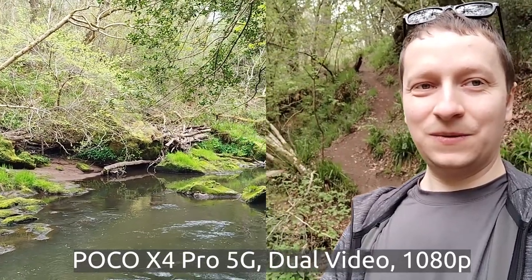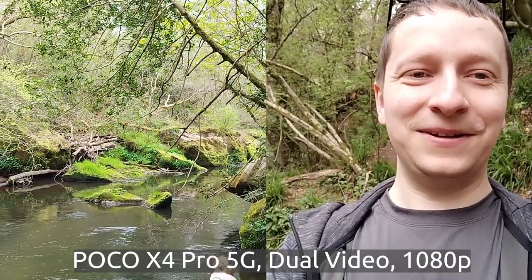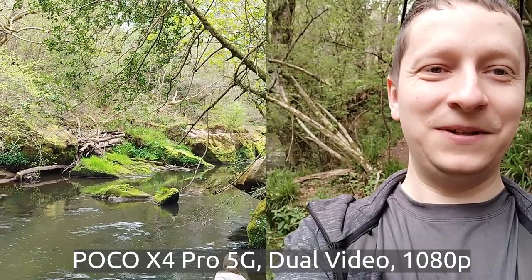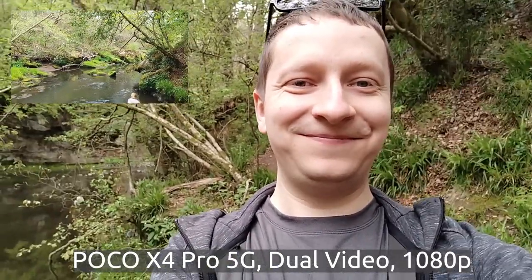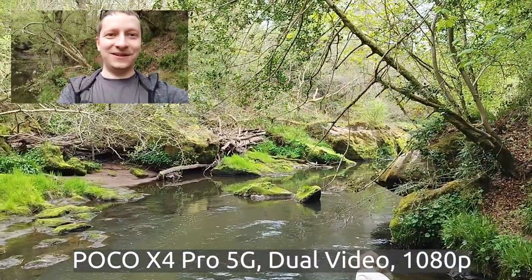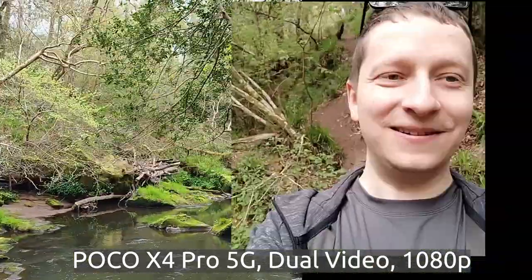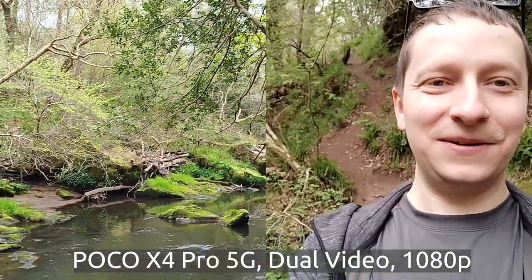Two in one. You can actually swap them — you can make the image on the right bigger, you can make them equal, you can make the front-facing smaller. You have quite a few options there.